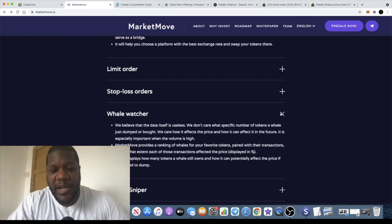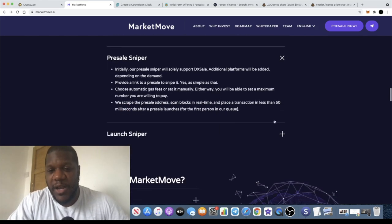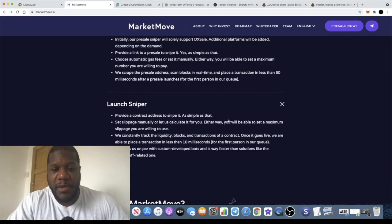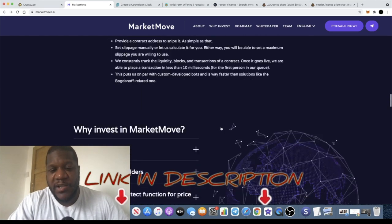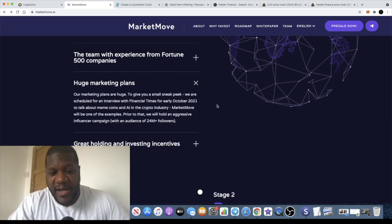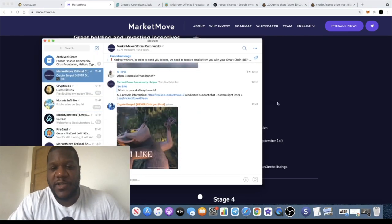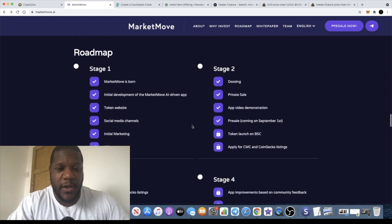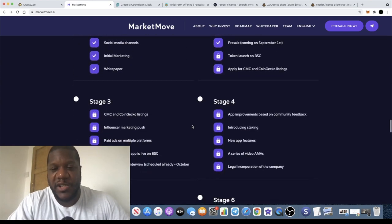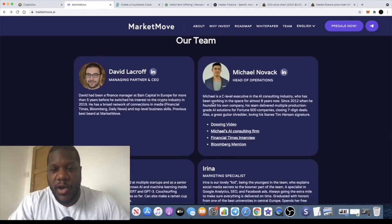There are other tools available including the Whale Watcher, a Presale Sniper which will enable you to get into DXL presales with good timing, and a Launch Sniper. I'll leave the website link in the description so you can read up and do your own research. They have huge marketing plans and are already doing well with 8,773 Telegram members — it's an active community. The roadmap is also available to check out, and the devs are doxxed.